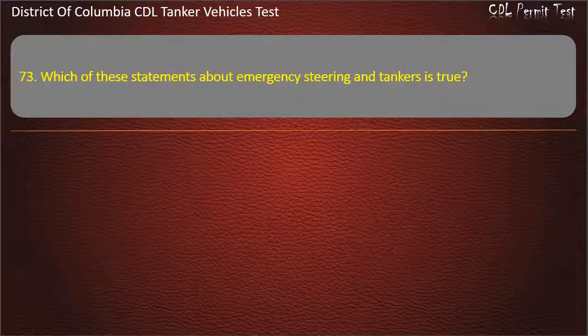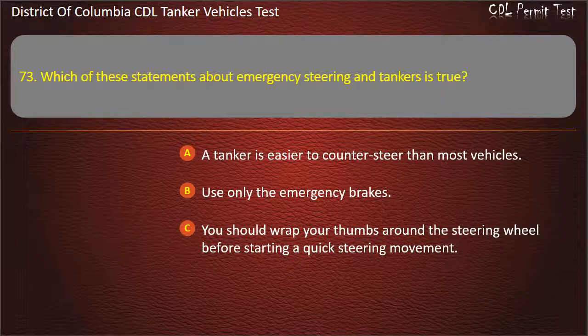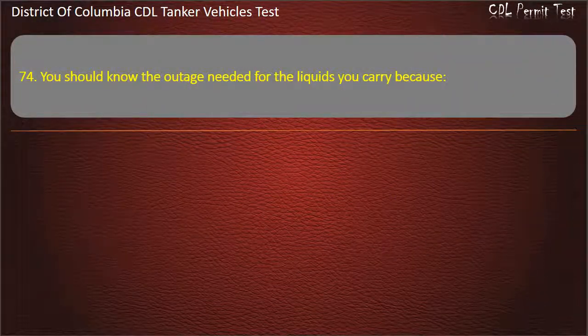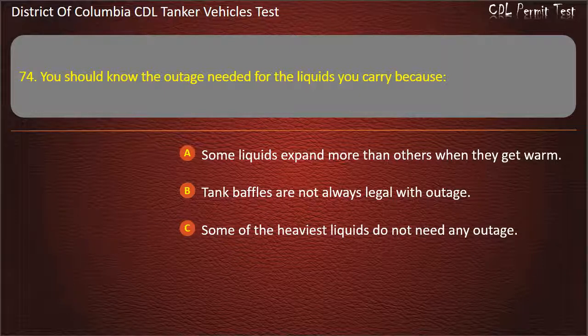Question 73: Which of these statements about emergency steering and tankers is true? Options: A tanker is easier to counter-steer than most vehicles; Use only the emergency brakes. Question 74: You should know the outage needed for the liquids you carry because: Some liquids expand more than others when they get warm; Tank baffles are not always legal with outage; Some of the heaviest liquids do not need any outage. Answer: Some liquids expand more than others when they get warm.